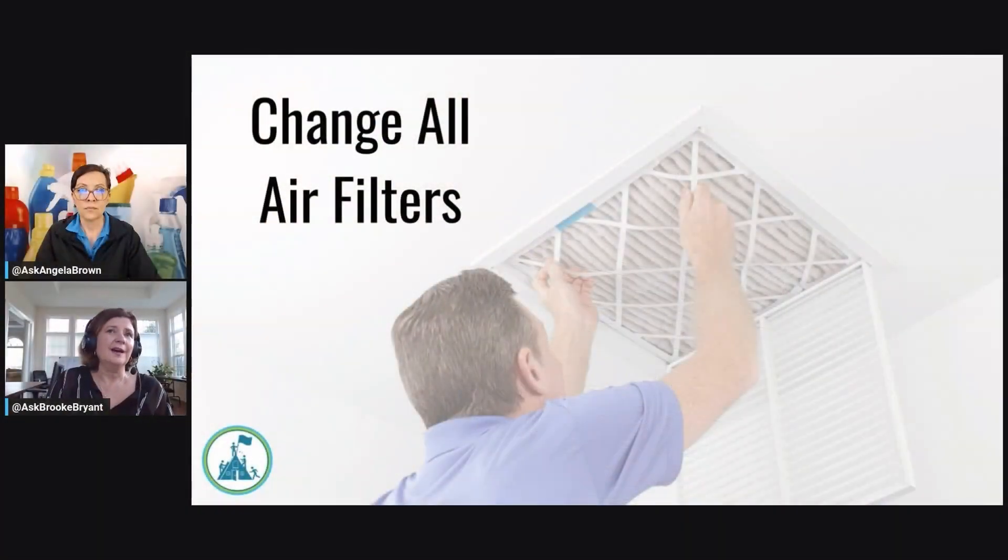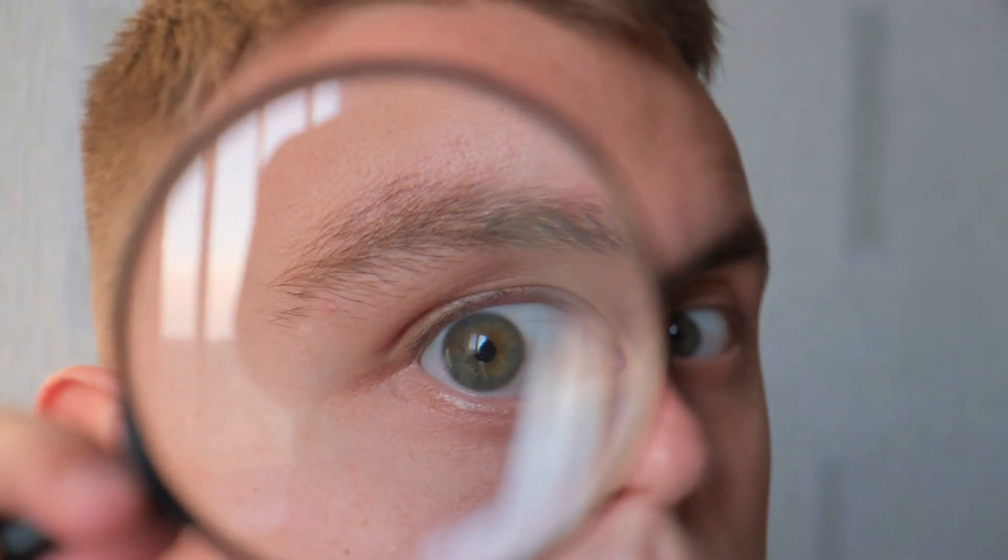Because that's a pretty easy one to change. So it puts you automatically, first thing, in the mindset of: I'm going to take a very close look at this house.